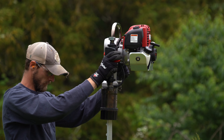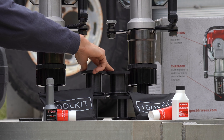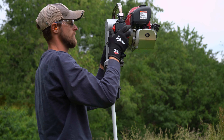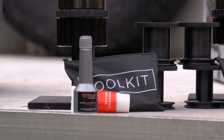When you order one of these drivers it'll come with a protective storage case and all steel adapter sleeves in three different sizes, ideal for ground rods, T-posts, and fiberglass posts. These units come already greased but also come with the grease, oil, and tool kit for future maintenance.